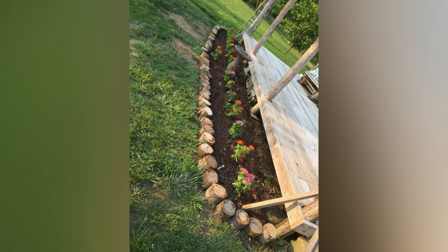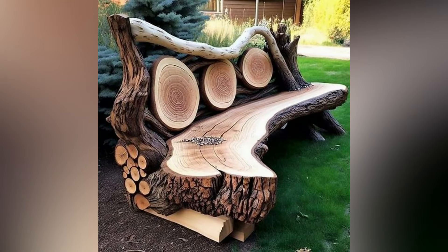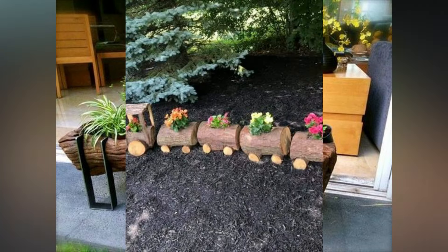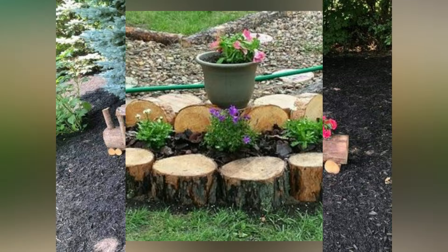You can use them to create garden benches, planters, raised garden beds, or even stunning garden gates. They can be turned into unique and exotic coffee tables or used to build a fence. And don't forget the fun options such as the log swing for your children and forest toadstool decorations.